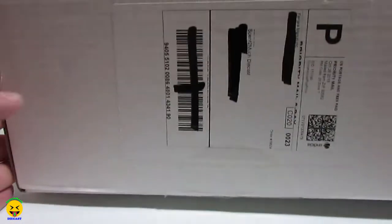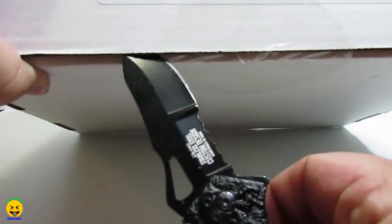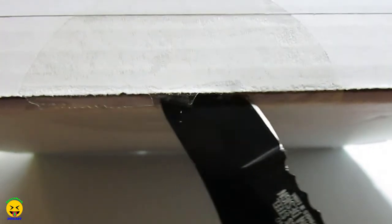You get one 1:24 and two 1:32 scale cars. So let's go ahead and get this thing opened and see what's in here. It's a complete mystery. I believe they started doing this just to get rid of some of their old stock so they can start buying new stuff. So let's see what we got.